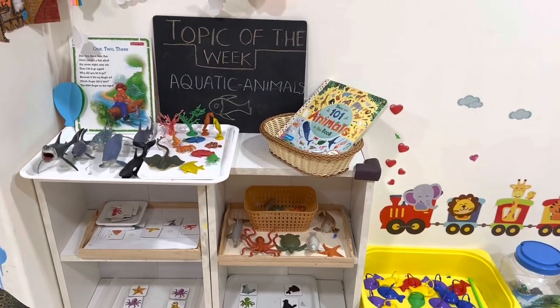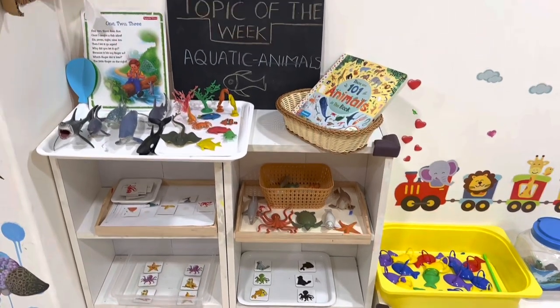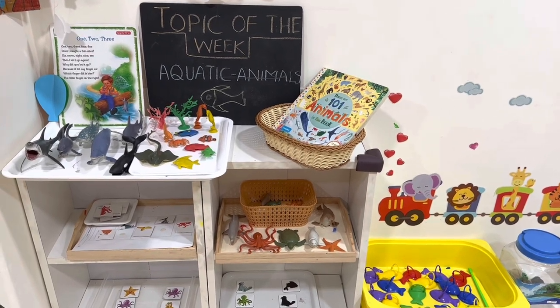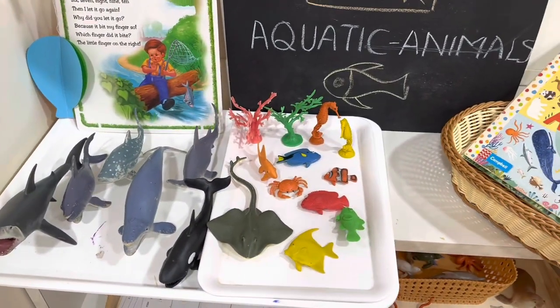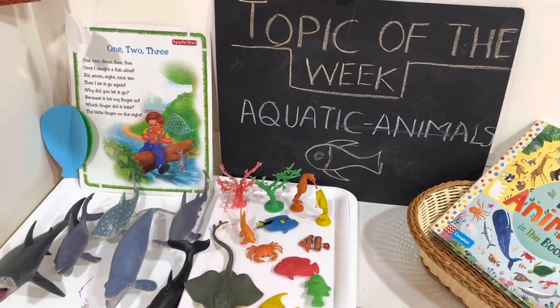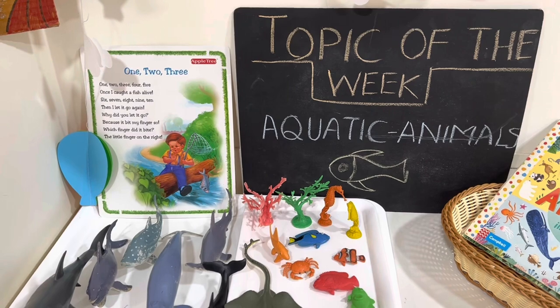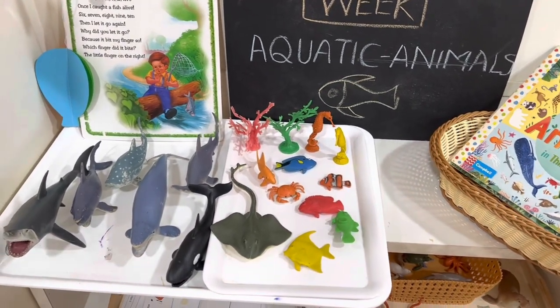In this particular video I'm going to talk about the entire week we did activities on aquatic animals. I just want to show you the kinds of activities we have done during this week. As you can see, I use a lot of these figurines — these are all open-ended toys you can use in multiple activities. This week's rhyme was 'One, Two, Three, Four, Five, Once I Caught a Fish Alive,' which makes the topic of the week come alive.